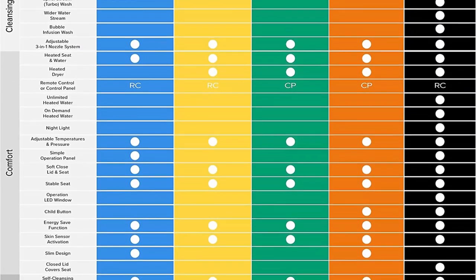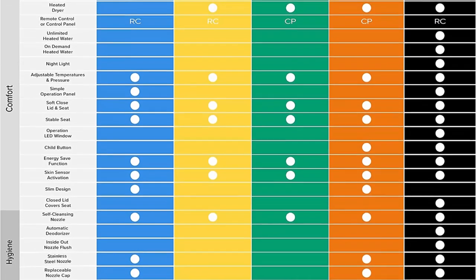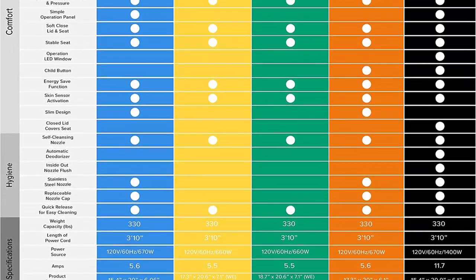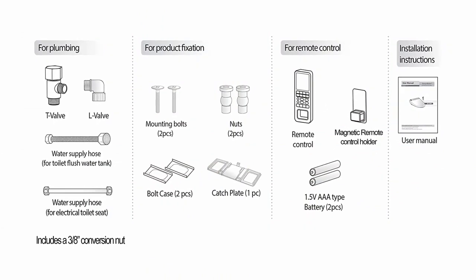On-demand, unlimited warm water: our hybrid heating system allows the water to be instantly and continuously warm at your desired temperature. No more cold water shooting up your butt in the mornings or winters. Enjoy this experience without having to worry about the water turning colder and colder.